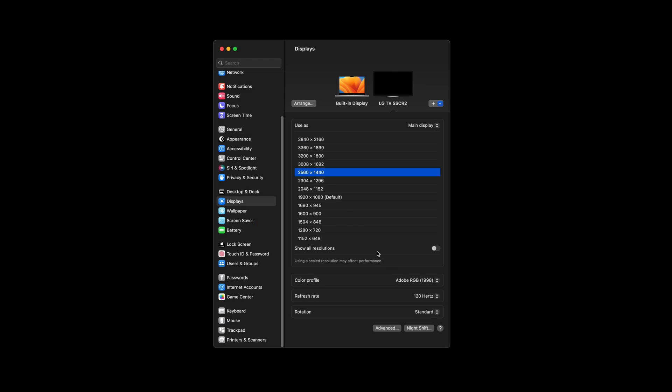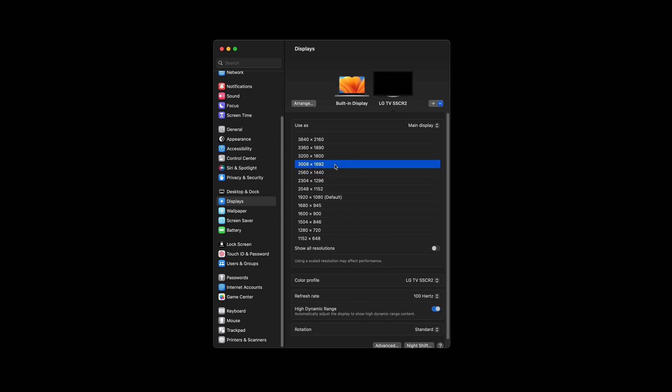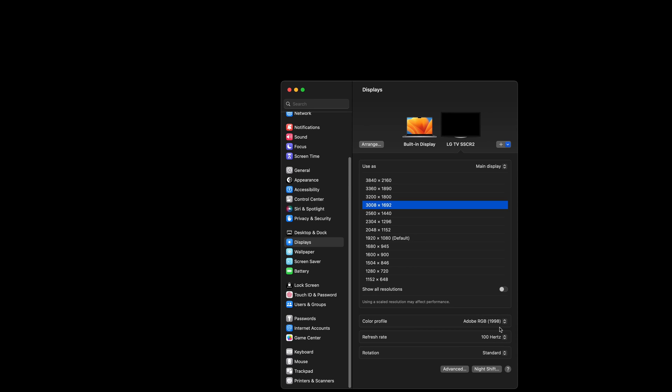I find that size to be a great balance between screen real estate, readability, and sharpness, and I would like to use it on my LG C1. Unfortunately, you can only go up to 100Hz refresh rate and still have HDR at scaled 1440p. Go any higher than 1440p — including scaled 3008x1692, 3200x1800, or 3360x1890 — and you'll be limited to just 60Hz if you still want to use HDR.